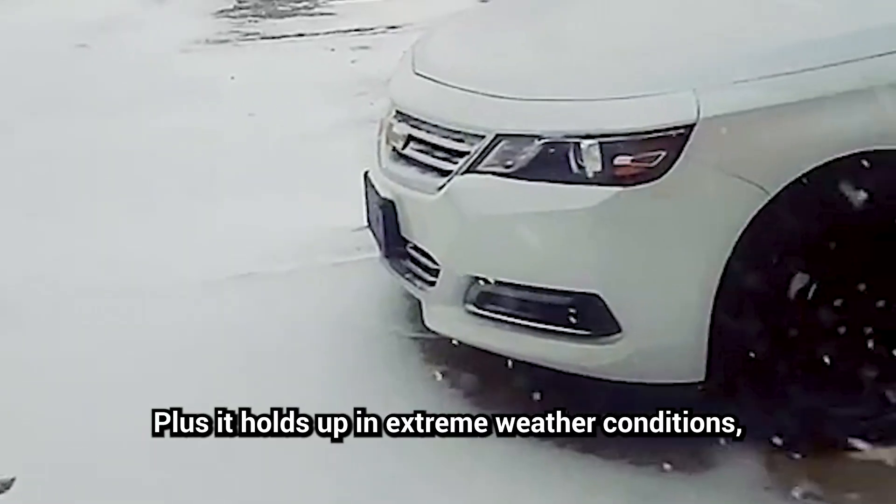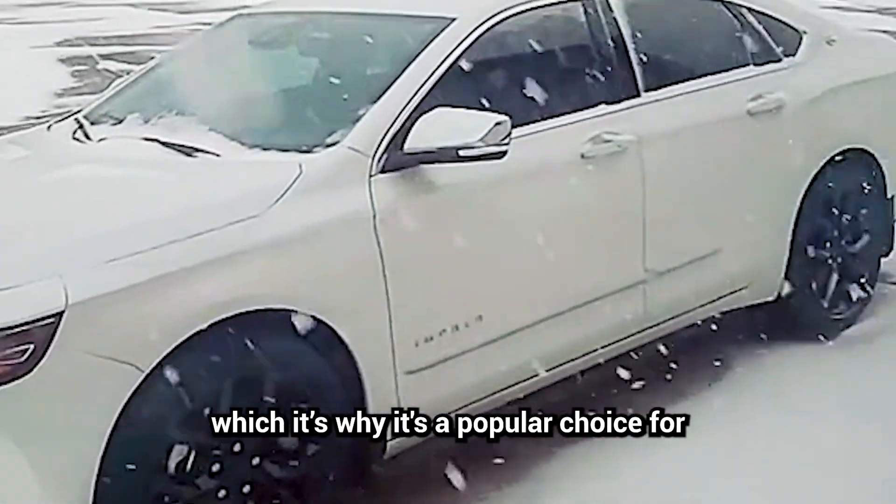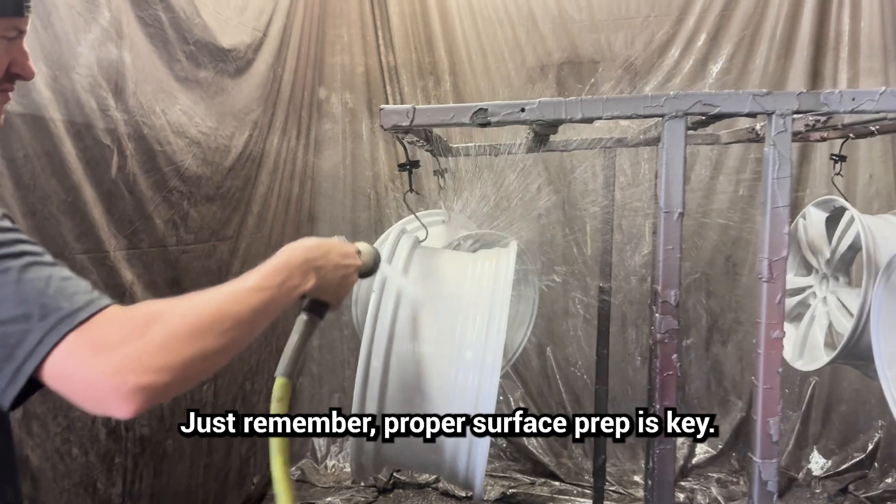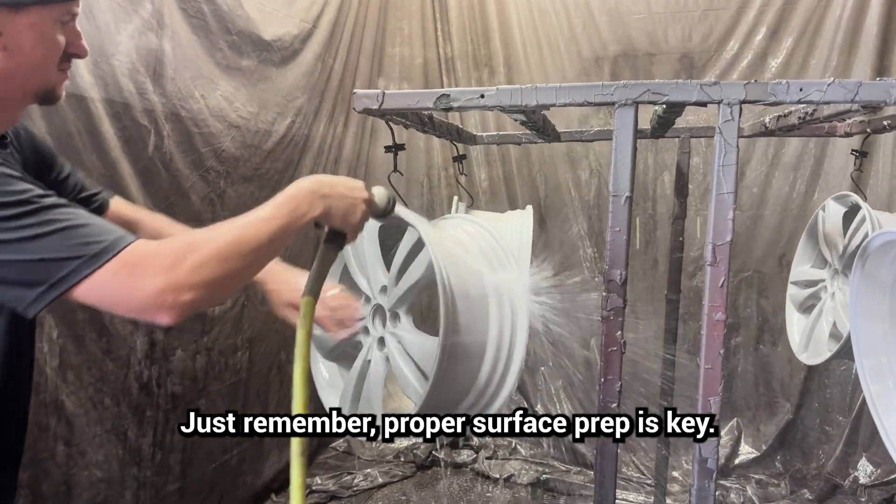It holds up in extreme weather conditions, which is why it's a popular choice for automotive parts, outdoor furniture, and more. Just remember, proper surface prep is key.